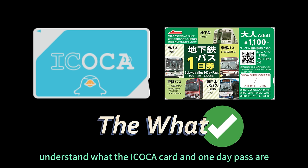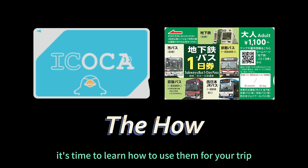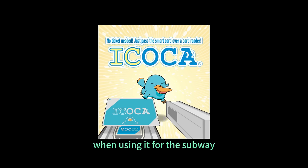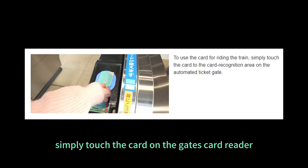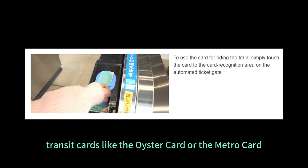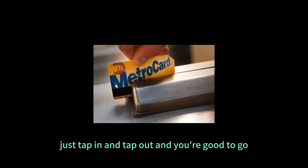Now that you understand what the Icoca card and the one day pass are and where to get them, it's time to learn how to use them for your trip, which is incredibly easy. Using the Icoca card is straightforward. When using it for the subway, simply touch the card on the gate's card reader when entering and exiting the station — just tap in and tap out and you're good to go. It works similarly to other transit cards like the Oyster card or the MetroCard.